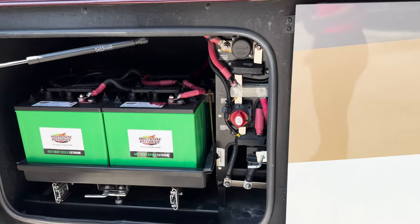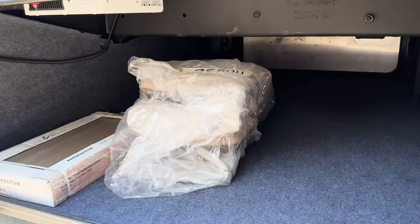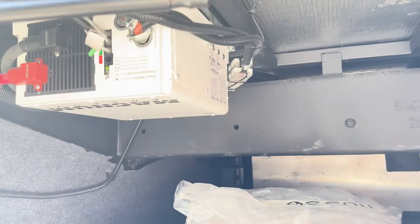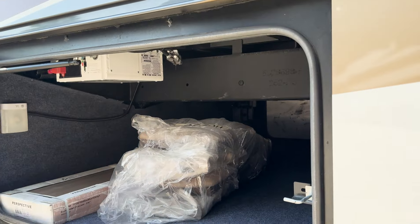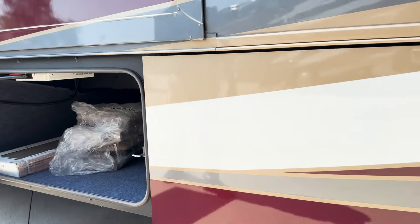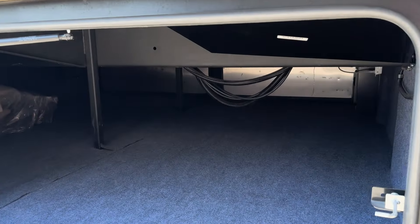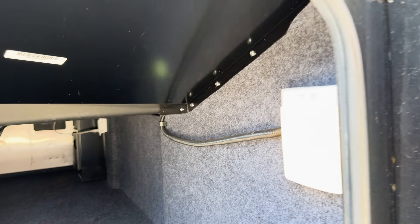We've got new Interstate batteries — four batteries that run your household refrigerator inside. We've got a brand new set of two additional chairs that go with the booth dinette, an extra tile. None of the tiles are cracked, and you can see the pass-through storage. It's their entry-level coach but it's packed with a lot of stuff. I love the motion lights — you don't have to go turn a light on inside and then turn it on out here; it just comes on.